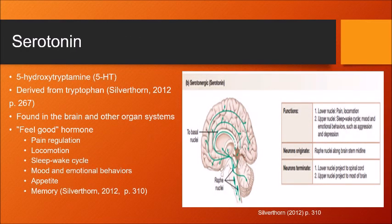In order to explain how Trintelix works, we must first discuss serotonin's purpose in the body. Serotonin, or 5-hydroxytryptamine (5-HT), is an amine hormone derived from the amino acid tryptophan. It is packaged into vesicles then released into the synapse after an action potential. In the brain, serotonin plays a role in regulating pain, locomotion, the sleep-wake cycle, mood and emotional behaviors, appetite, and memory. Its role as the feel-good hormone is why SSRIs such as Trintelix are used to treat depression disorders.